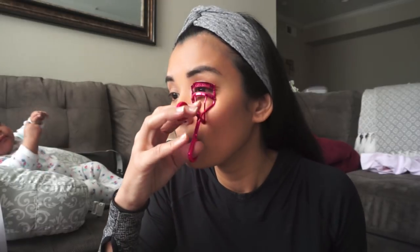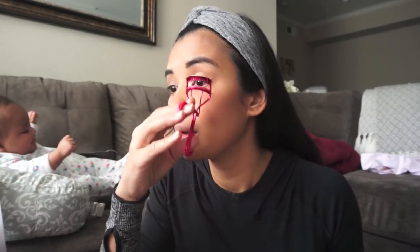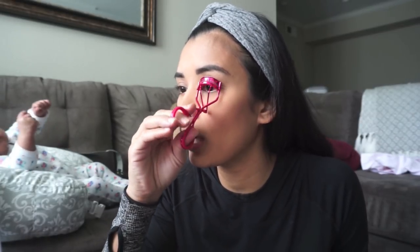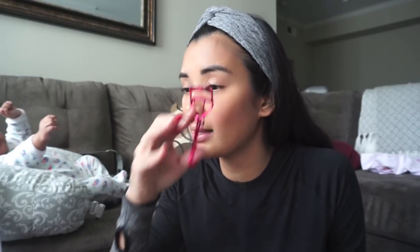An eyelash curler. This is a Sephora eyelash curler. I miss having my Shu Uemura — that is the best eyelash curler. I have yet to find one, so if you guys know any place or any online reseller of Shu Uemura, let me know, because I've been looking for it.